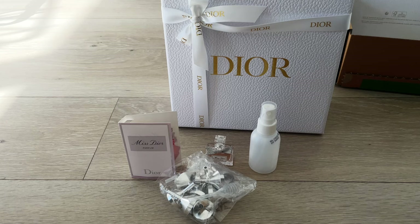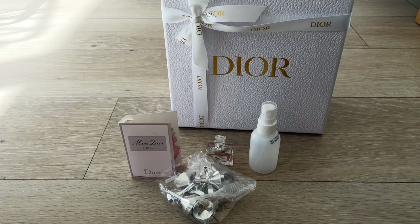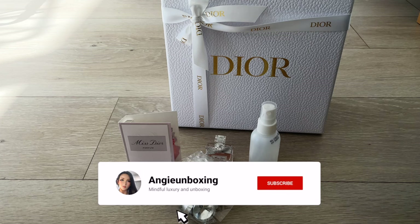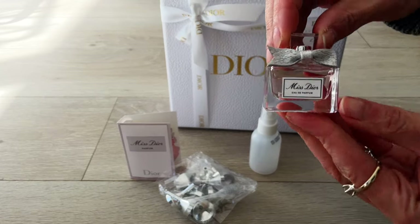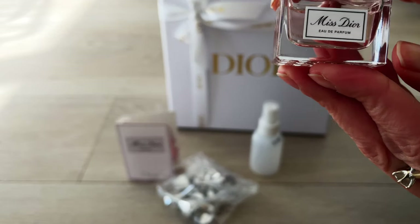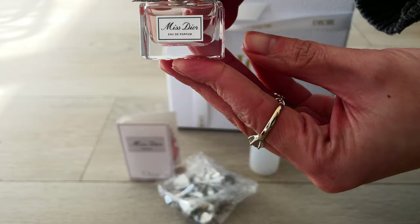Hi everyone, welcome or welcome back to my channel. In this channel I talk about all things beautiful and luxury and how to purchase and enjoy this mindfully. If this is of interest to you, please consider subscribing to my channel, and please don't forget to thumb up the video — this really helps me with the YouTube algorithm.